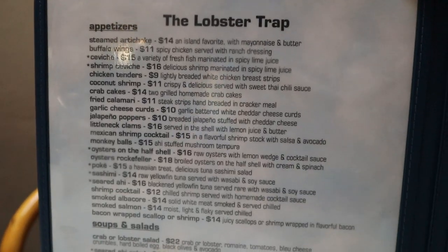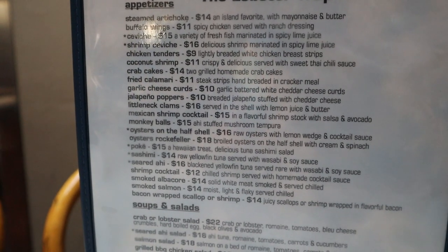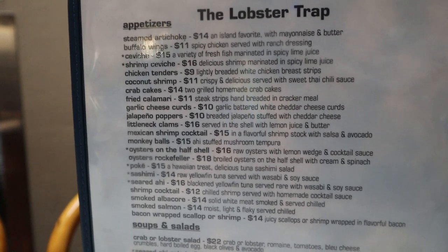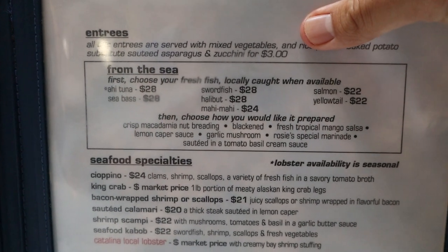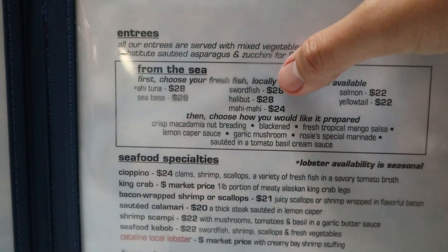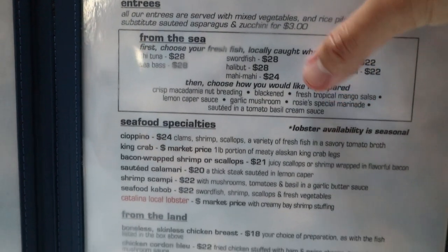This is a pretty big menu — they've got a lot of selections. I'm definitely going to try some appetizers like the monkey balls, which sounds interesting, and I heard their bacon-wrapped scallops are also very good. For entrees, other than the famous lobster, I want to try their sea bass because I heard that's a big hit here with the sautéed tomato basil cream sauce.